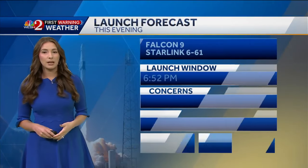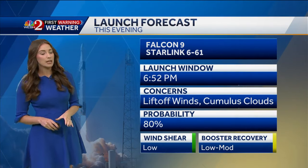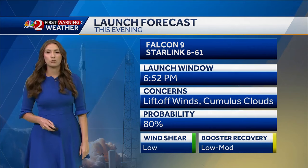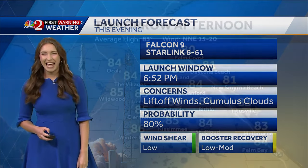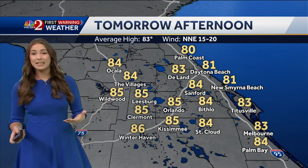Because those winds pick up around 15 to 20 miles per hour, that's something we're going to have to watch for the Falcon 9 Starlink launch tonight at 6:52 — 80% favorable weather conditions. We're also watching the booster recovery weather, which is at a low to moderate risk.